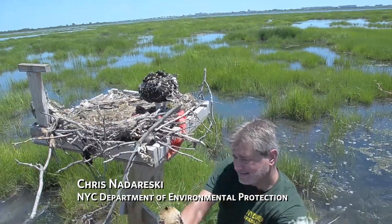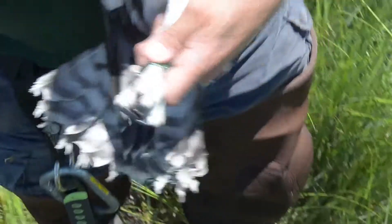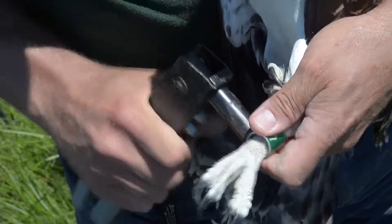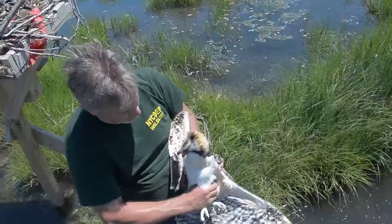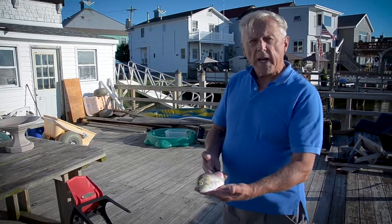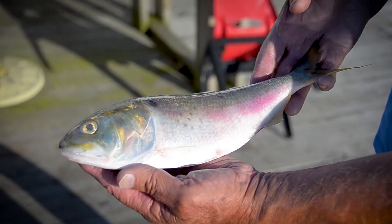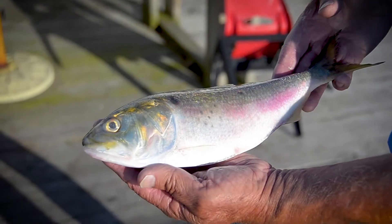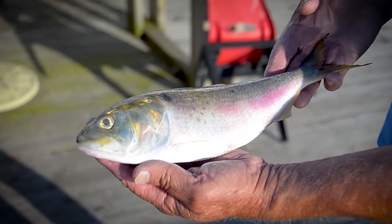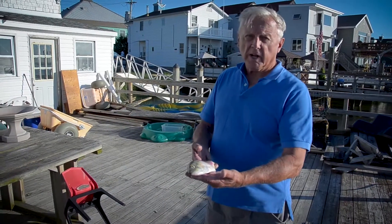This has been a very successful year for the osprey — most of the nests have three young, which may be due to a good population of menhaden in the bay. I'm holding a menhaden, or bunker, a surface-feeding fish that is one of the most important fish in the sea and the prime food resource for the osprey. Since it's a surface fish, they're easier to catch.